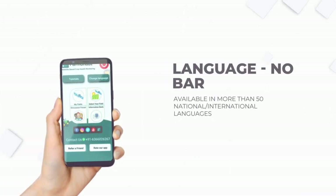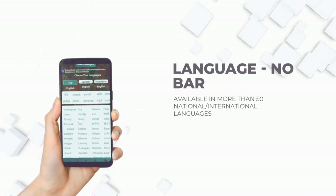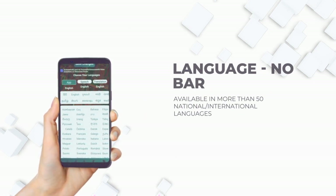We break the language barrier by providing 50 plus language options to help farmers across the globe. 10 plus regional and 40 plus international languages are supported, with many more planned.